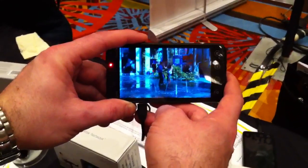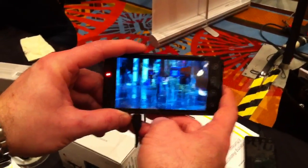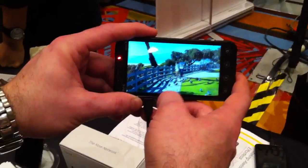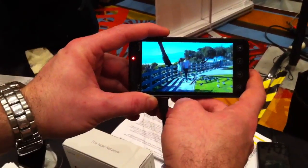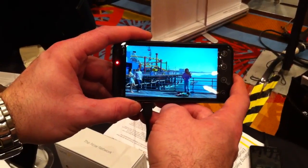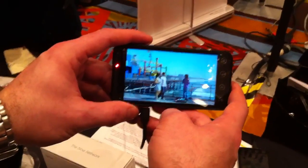I believe it is the first U.S. — I think the Atrix is the first U.S. with QHD. You're right, this is correct. But QHD 3D — this is the first. Yeah, that's definitely true. So I think even in the video, you can pick up some depth and field.